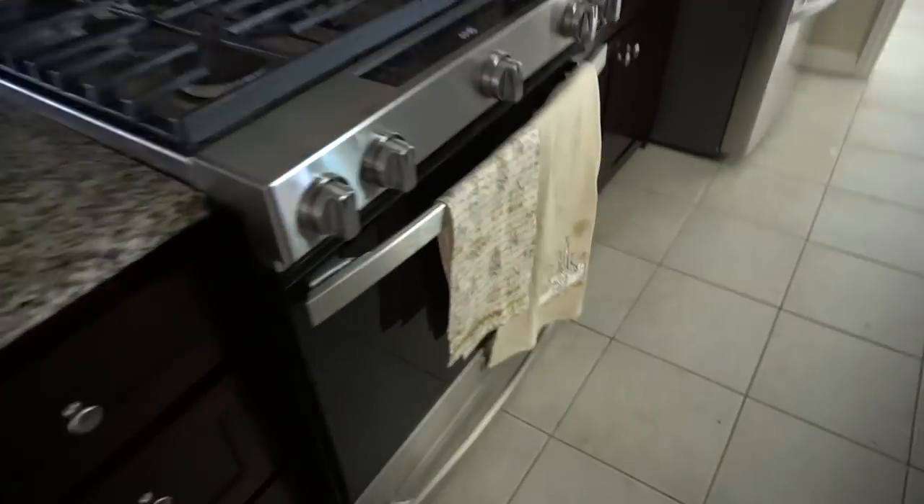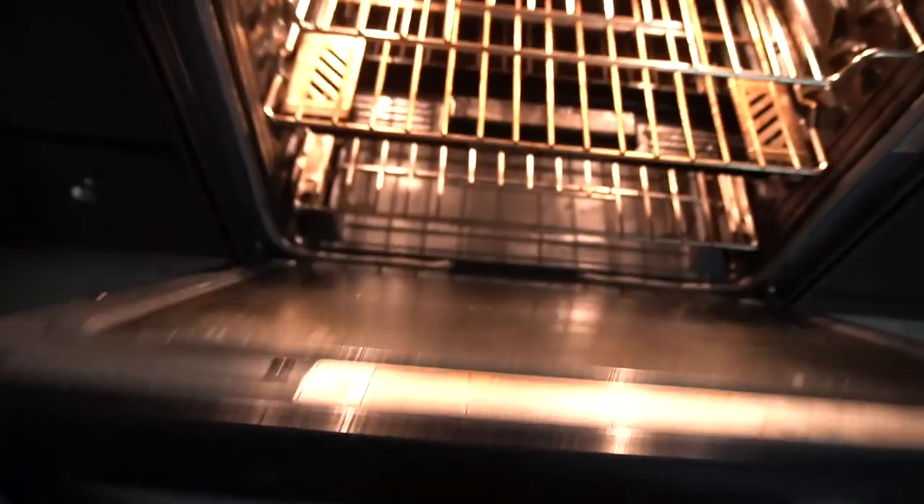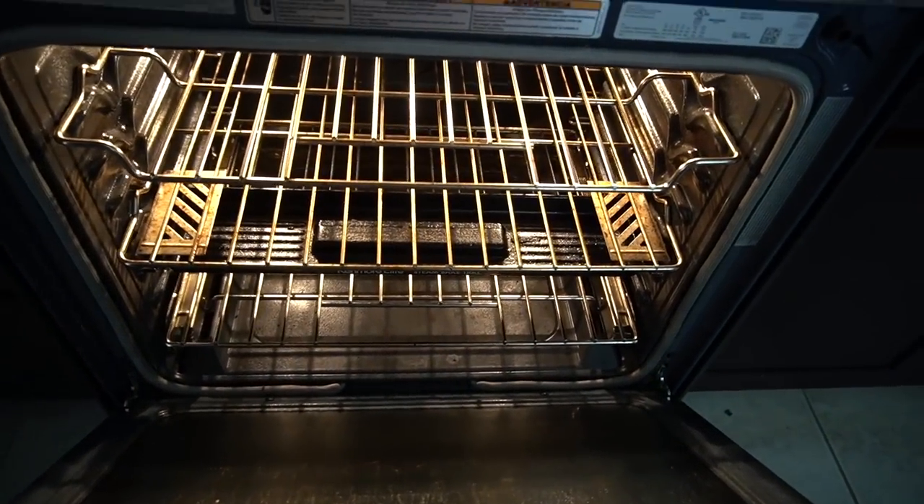Kitchen is still looking good. The timer just went off. We've been cleaning for two hours. Nice deep clean. Now it is time to wipe off all that grime. I'm not looking forward to that part, to be very honest, but I'm just wiping everything down.